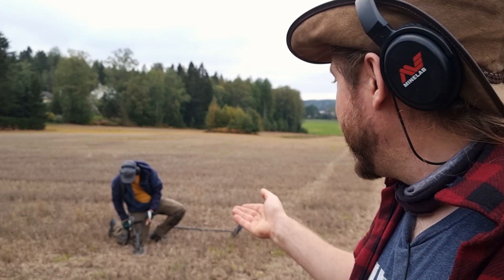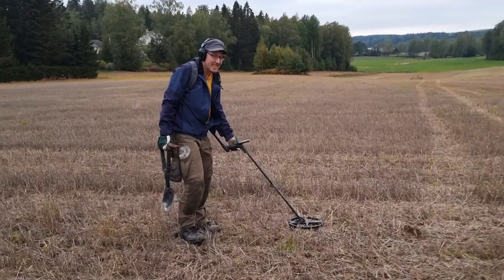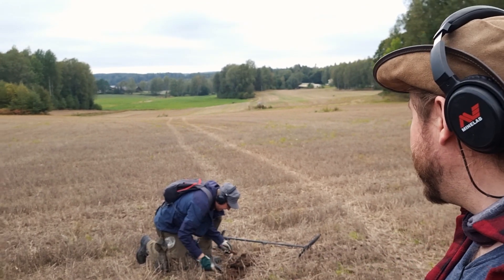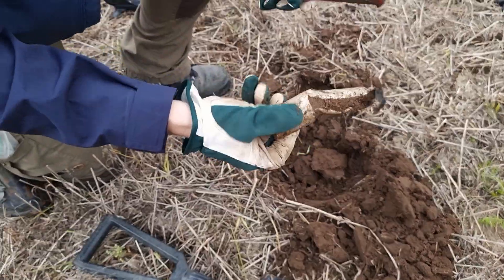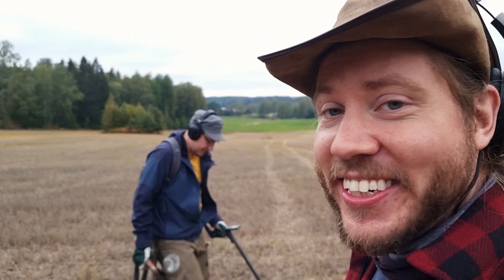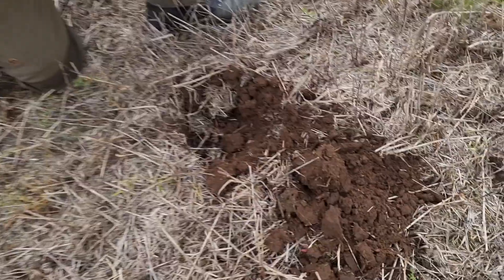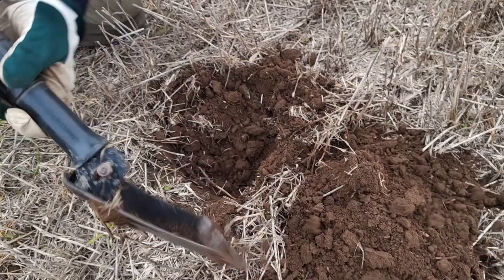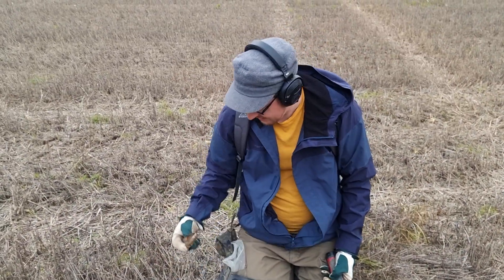Hendrik has several good signals close to each other and promises coins again. Two signals — at least one should be a coin, that's a promise. If we don't find at least one coin, we're gonna lose a lot of subscribers. Okay, that's the first coin. He still has a second chance — he says it's a better signal. There is the other coin. We just lost a bunch of subscribers.